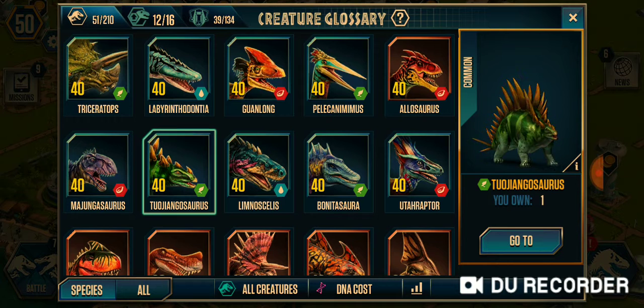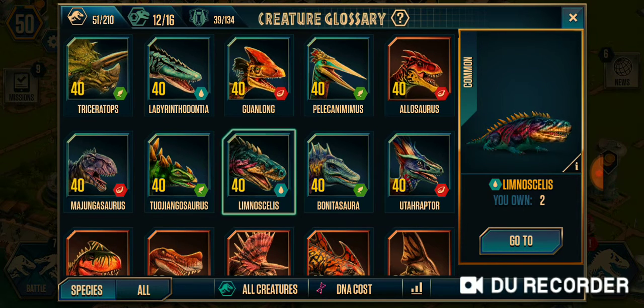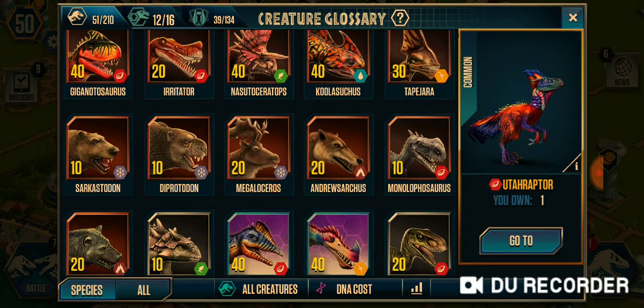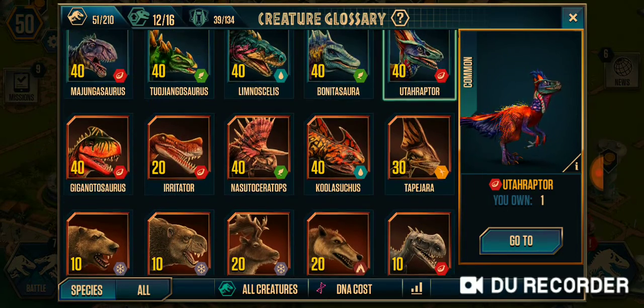Majungasaurus, Tujungasaurus, Liminiculus, Bonyatosaurus, Euterraptor — and there's Euterraptor here. Euterraptor has three-inch-long claws.